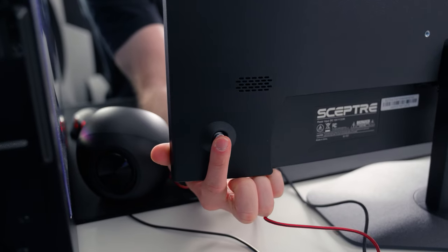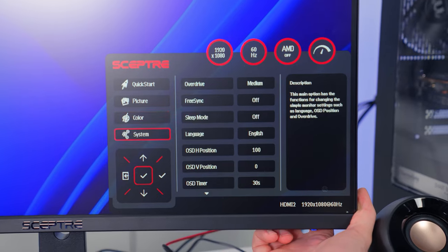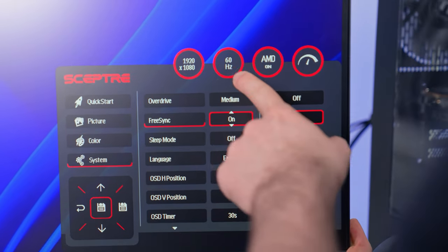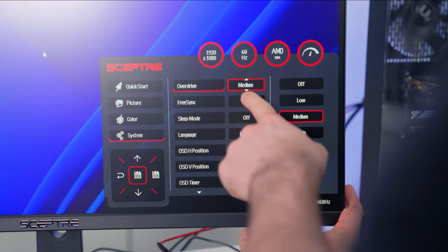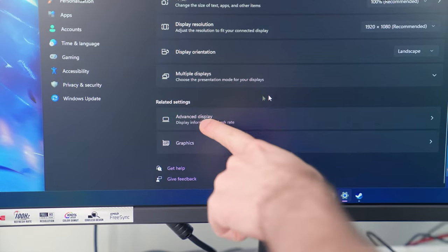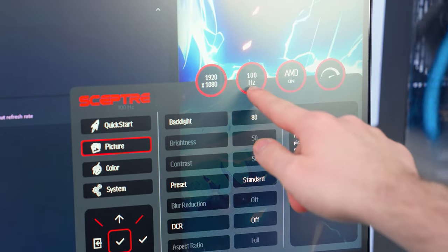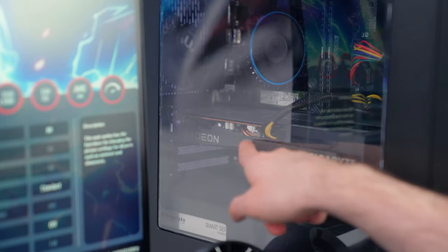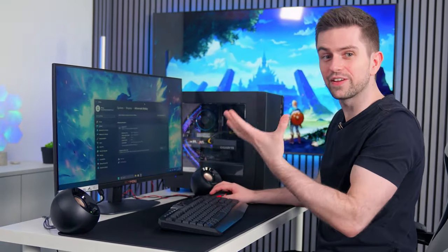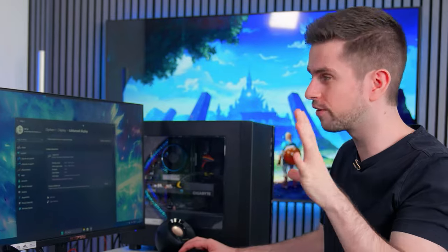Now that both are plugged in, let's turn on the monitor. They upgraded the menu control to a single button that you can press and move left, right, up, and down — so much more convenient than separate buttons. We're at 60Hz so I need to fix that. I'll also increase overdrive to high. I couldn't change the panel directly, but going to Advanced Display Options in Windows and setting it to 100Hz worked. Now it's 100Hz with AMD FreeSync on — we have an AMD GPU so that's perfect. Moving windows around I can feel the higher refresh rate.